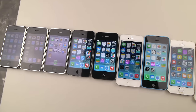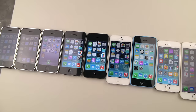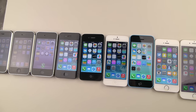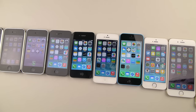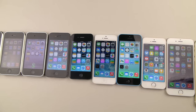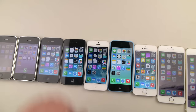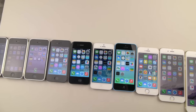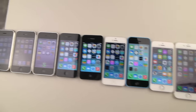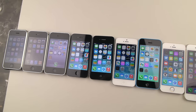All of these devices are in near mint condition — no cracks, no scuffs or nicks on any of the corners. All of the devices are going to be dropped twice: once on their sides, primarily because 9 out of 10 times a device is going to land on its corner. The second drop is going to be the front facing drop, really just to test out the screen's durability. So we're going to go straight from the 2G down to the 6 Plus.